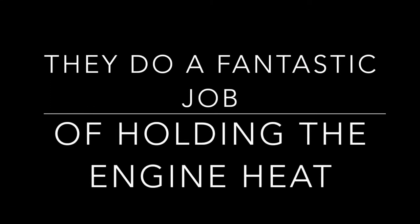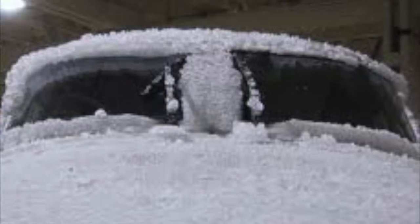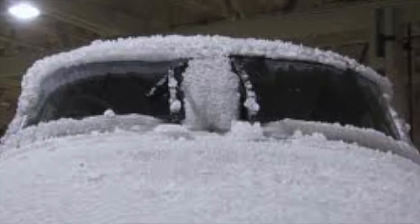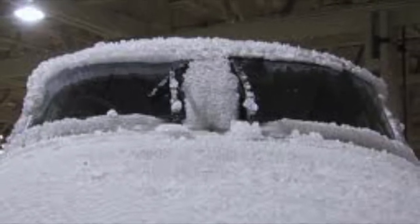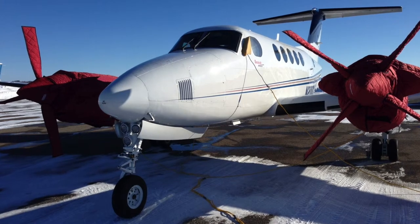I'm not just saying this because you're on the phone, but they do a fantastic job holding the engine heat. Two or three years ago we started using the battery heaters. The battery heaters are fantastic because we can get the cranking amps out of it — it keeps the battery warm. That was the first step in this whole process for us, and they worked fine.